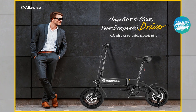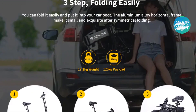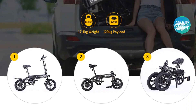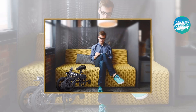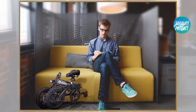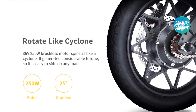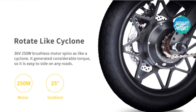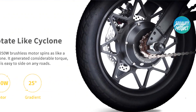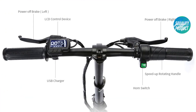Three-step quick folding and easy storage. Lightweight aluminum alloy collapsible frame and folding design for convenient carrying, even on the road, subway, or bus. Handlebar all-round LCD display lets you quickly master cycling information including mode, speed, odometer, and battery level. Anti-slip function with 14-inch inflatable rubber tires with anti-slip texture, suitable for different grounds.